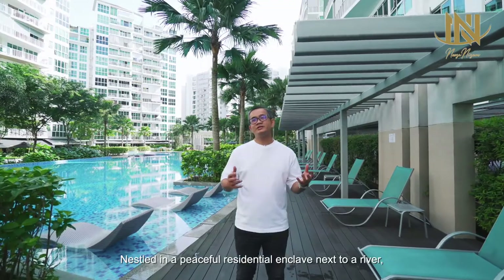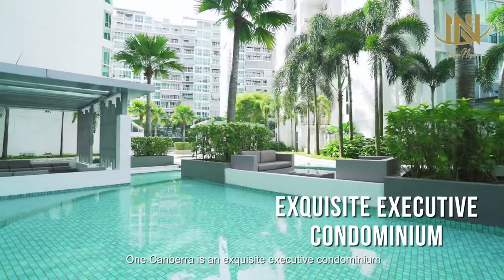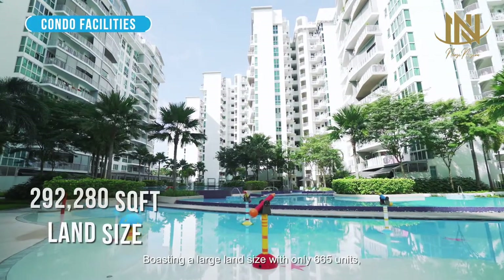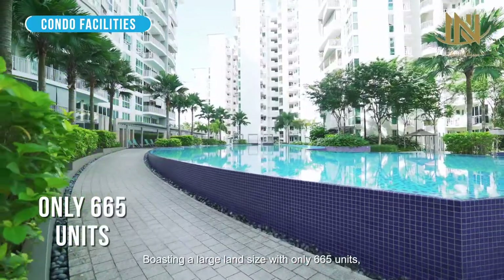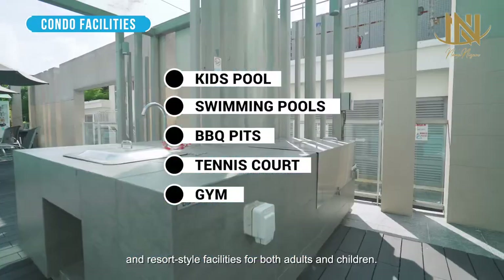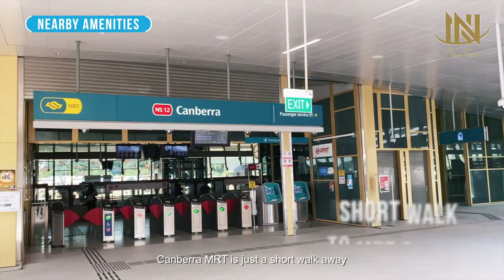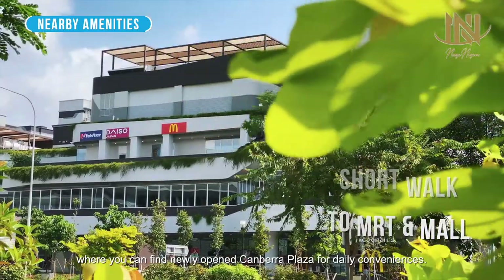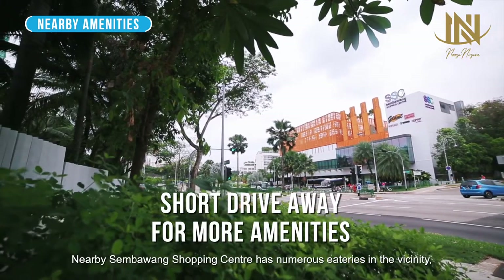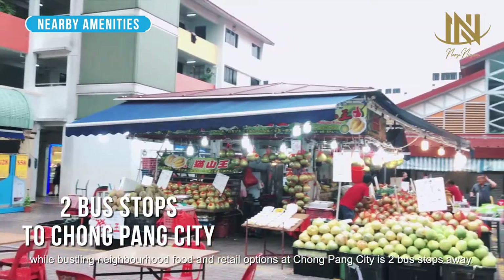Nestled in a peaceful residential enclave next to a river, One Canberra is an exquisite executive condominium that has just fulfilled its 5-year MOP. Boasting a large land size with only 665 units, the site is brimming with beautiful water features and resort-style facilities for both adults and children. Canberra MRT is just a short walk away, where you can find the newly opened Canberra Plaza for daily conveniences. Nearby Sembawang Shopping Centre, there are numerous eateries in the vicinity, while bustling neighbourhood food and retail options at Chongpang City are just 2 bus stops away.